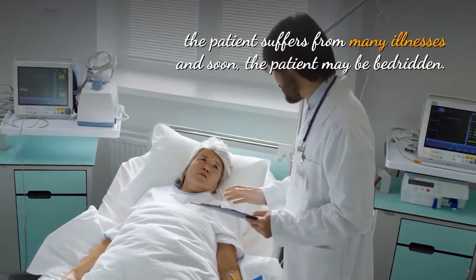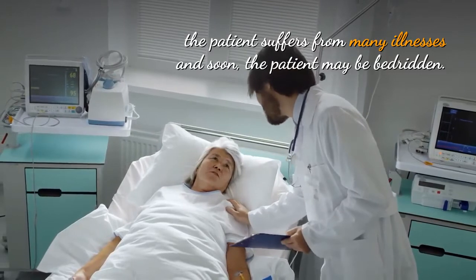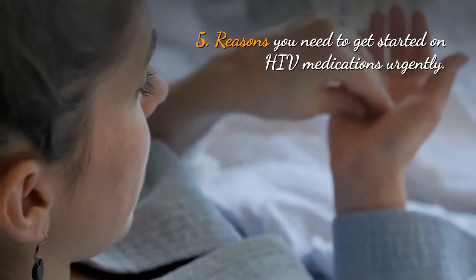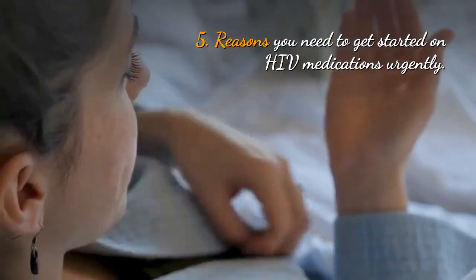Or when the person develops an AIDS-defining opportunistic infection like toxoplasmosis, HIV-related cancers, and others.